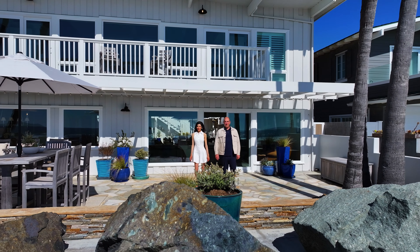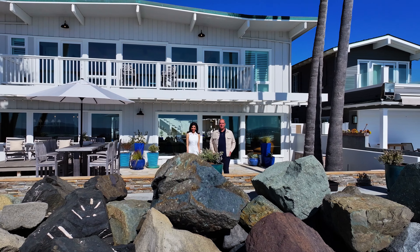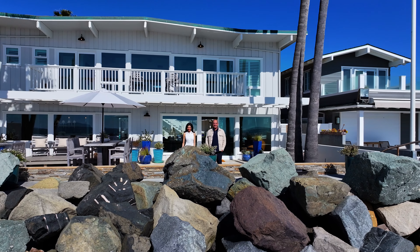Hi there, I'm Eric Iantorno. And I'm Pilar Meza. Situated behind private gates is one of the coolest beach homes in all of California, and we're about to show it to you.